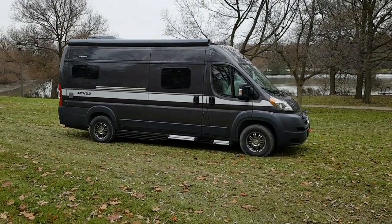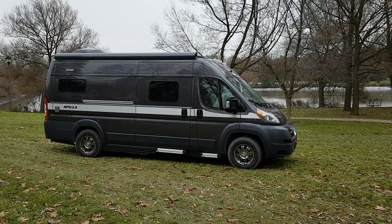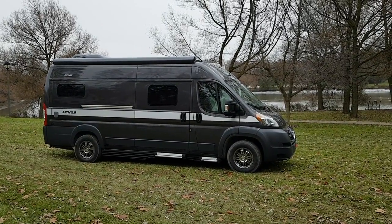It is a 3.6 liter gas engine built by Dodge. It's also a Dodge Promaster 3500 series chassis.